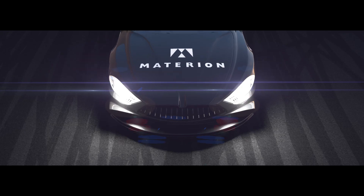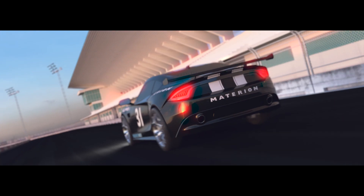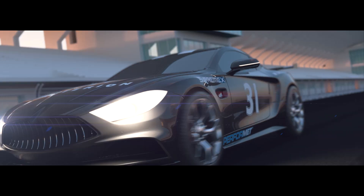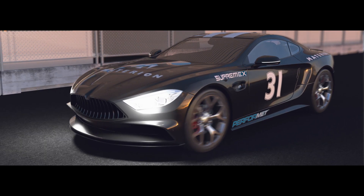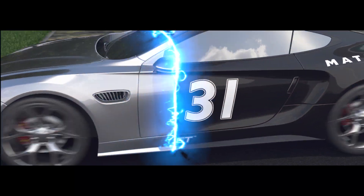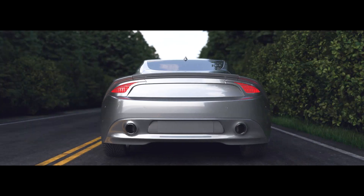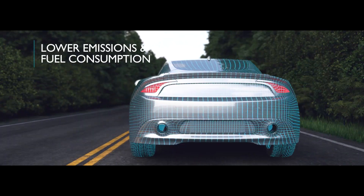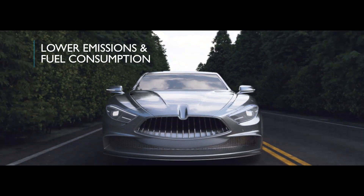Automotive innovations are born on the racetrack, where reputations are won or lost in milliseconds. As teams push engine performance to new levels, they're the first to test new ideas and technologies. Breakthroughs on the track often make their way to series production engines. In fact, automakers are turning to racing innovations to solve a current challenge: cutting CO2 emissions and fuel consumption without sacrificing the horsepower and reliability consumers expect.